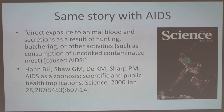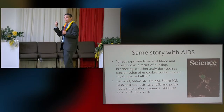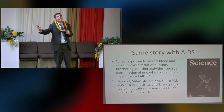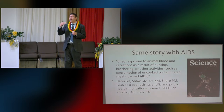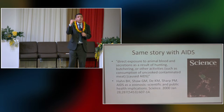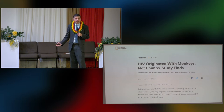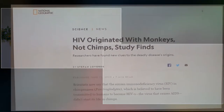Ebola can be traced to eating those animals — these diseases were naturally in the monkeys, and as people ate them the disease jumped to humans. There are many good documentaries on this; Vice News documented how Ebola came from monkey meat. Similarly, AIDS came the same way. Journal Science — one of the top journals in the world — documents that direct exposure to animal blood and secretions through hunting, butchering, and consuming uncooked contaminated meat is what caused AIDS. The HIV virus is naturally present in some of these monkeys.